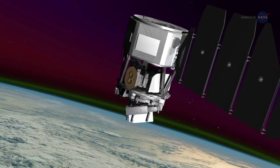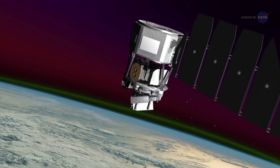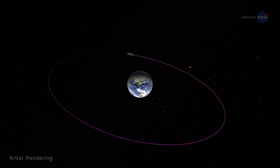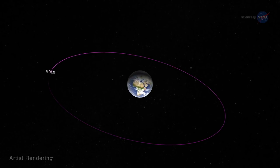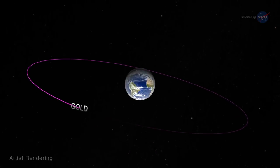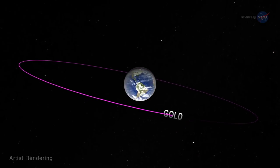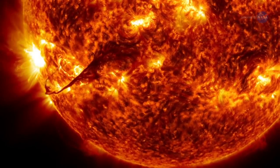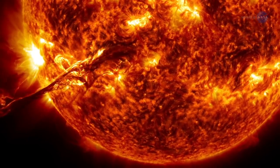ICON, from 350 miles above the planet, will home in on the effects of terrestrial weather. For a broader view, GOLD will make global-scale observations of Earth's upper atmosphere, including the ionosphere, from an altitude of 22,000 miles, gathering observations of the entire disk once every 30 minutes — more frequently than any ionospheric mission has done before.